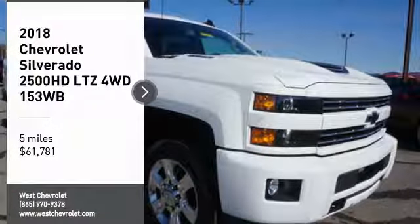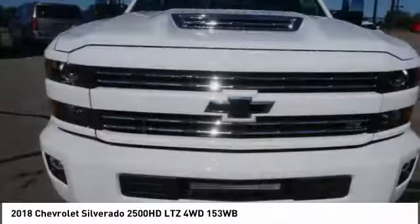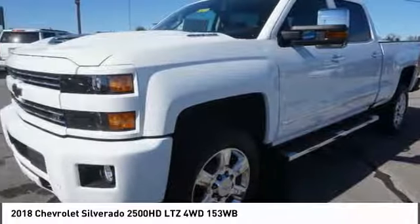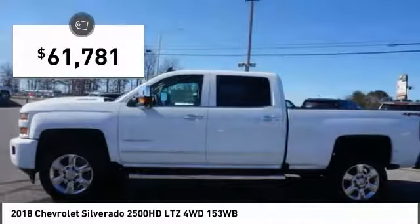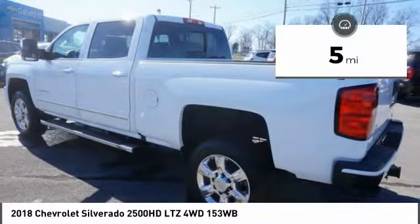We are pleased to show you the 2018 Silverado 1500. The Chevy Silverado 1500 has the lowest cost of ownership of any full-size pickup and is priced below $65,000. This vehicle has less than 100 miles.